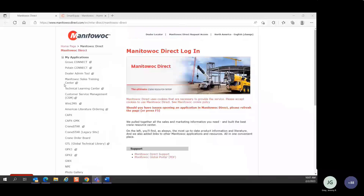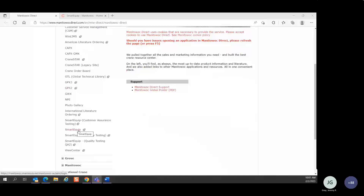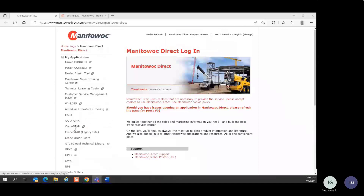If you log into Manitowoc Direct today, you should see the SmartEquip link in your application list. If it is not there, just be patient — we're slowly adding around 5,000 global people into the appropriate group so that SmartEquip shows up. You do not have to request access; it will be granted to you if it hasn't already been.